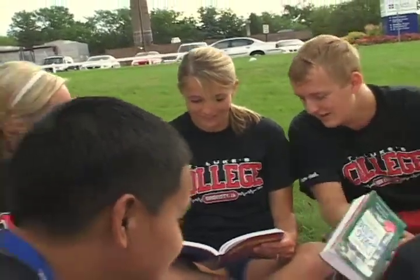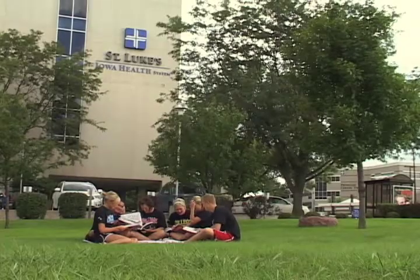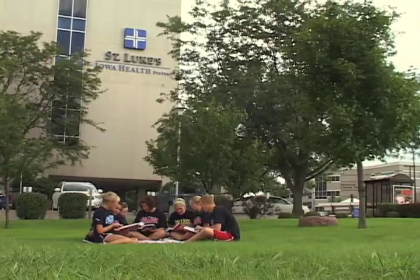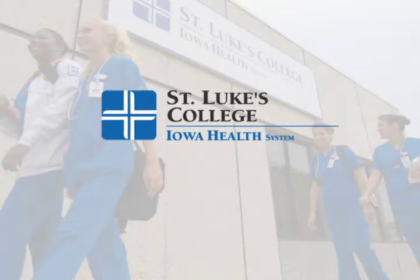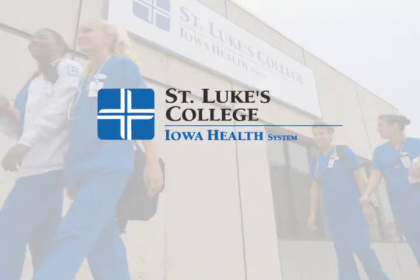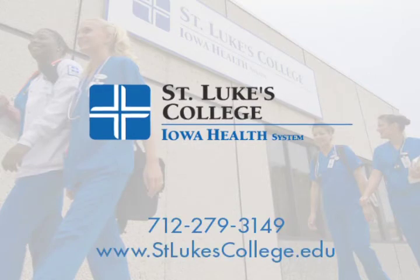St. Luke's graduates have achieved a 100% passage rate on licensing exams for the past 10 years. With high job placement and employment opportunities right out of school, St. Luke's College graduates are in demand. To apply to St. Luke's College or learn more about where a degree in radiologic technology can take you, call us or visit stlukescollege.edu.